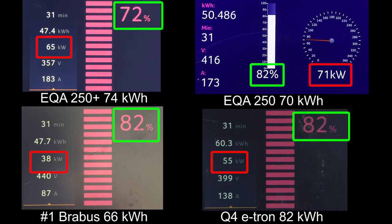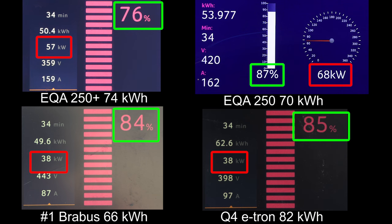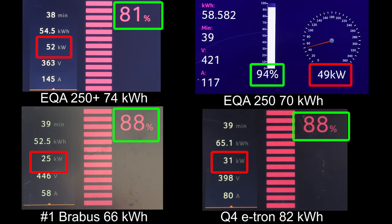The EQA 250 Plus is so far behind — even a nice flat charging curve cannot save it. All the other cars are over 80 percent and the EQA 250 Plus is only at 72 percent. The old EQA 250 curve seems to have a chance at winning — it's already at 85 percent. The old curve charges to 90 percent much better, and it can actually hit 90 first before the other cars. Look how slow the e-tron and Brabus are now — only at 30 kilowatt — while the EQA can still take 55 kilowatt nice and flat. But for the 250 Plus it doesn't look good, as the e-tron and Brabus are close to 90 percent while the 250 Plus is only at 82 percent.